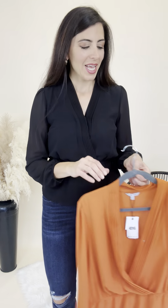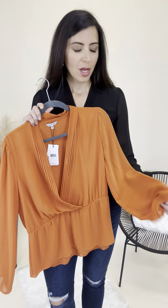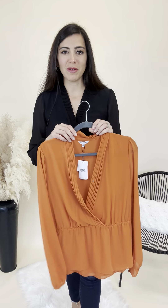I obviously have on the black, and it also comes in this great rusty orange color — perfect for those UT games maybe, or just a great fall color in general, maybe for Thanksgiving.